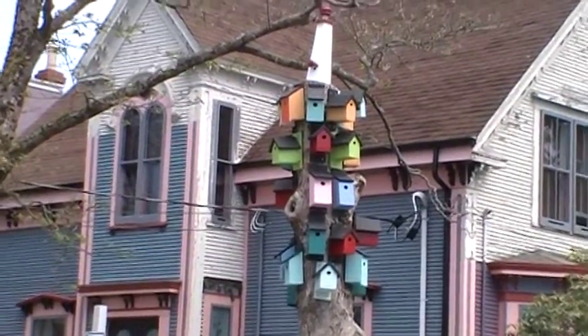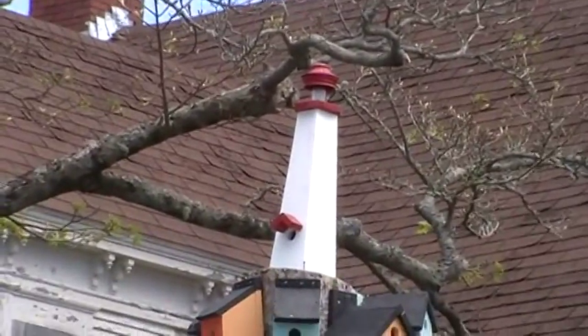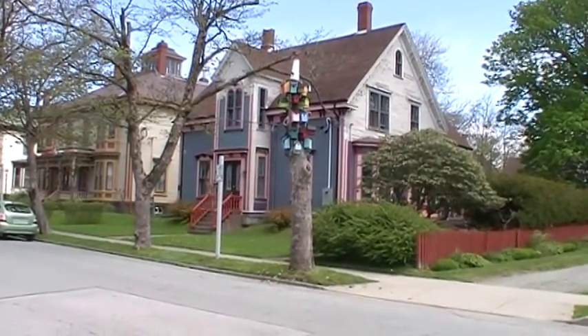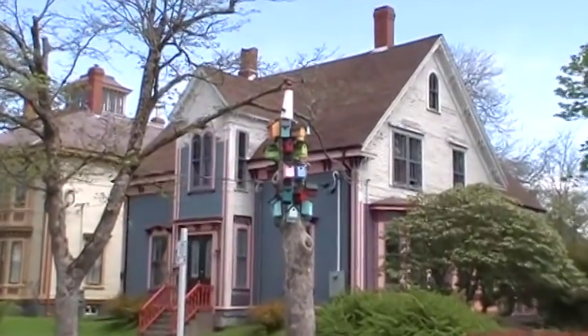Thirty-one birdhouses, including the birdhouse lighthouse at the top that actually lights up at night, on one single tree on Willow Street. All made from scrap wood from the dump and recycled and reclaimed paint.